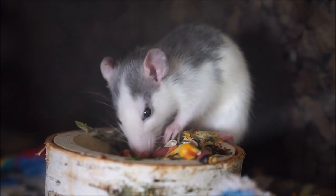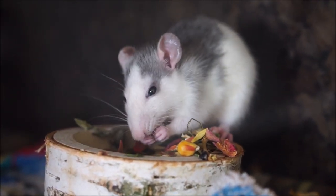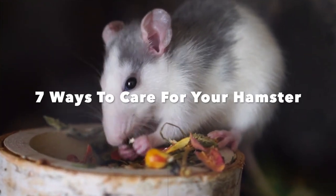Hamsters are small stocky rodents that can make excellent pets if given the appropriate care and veterinary treatment. Keeping your hamster happy all year round is easier than you think, and here I'll give you seven ways to care for your hamster.